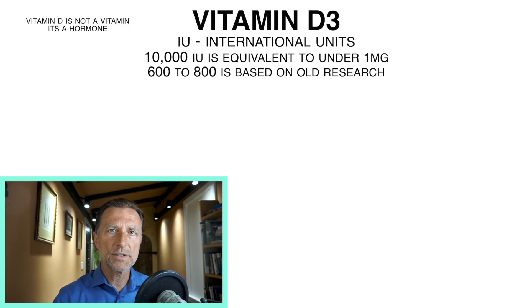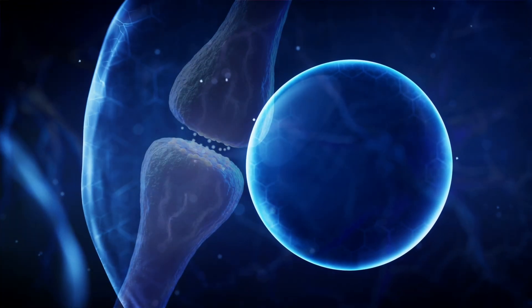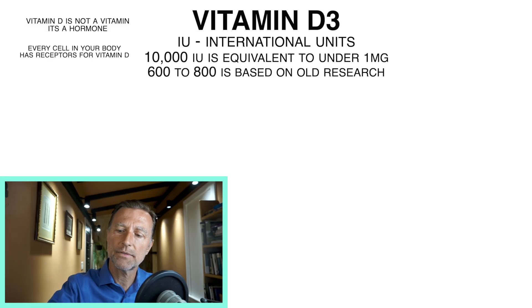What's even more interesting is that vitamin D is not really even a vitamin — it's a hormone. It acts very similar to cortisol as an anti-inflammatory, but without the side effects. Every cell in your body has receptors for vitamin D. The functions of vitamin D are very, very vast. But I want this video to focus mainly on why you need 10,000 IUs as a maintenance dose.